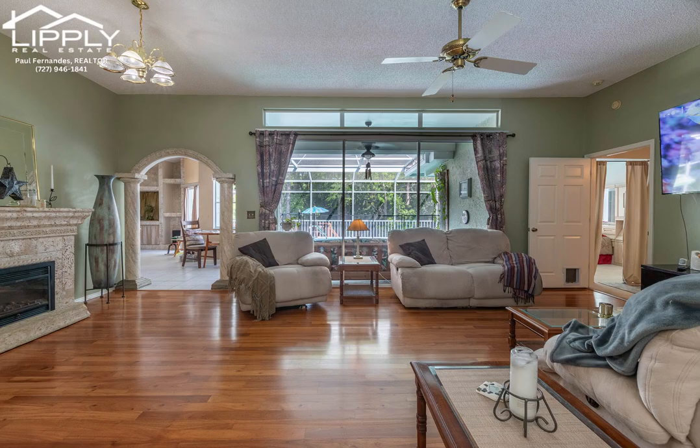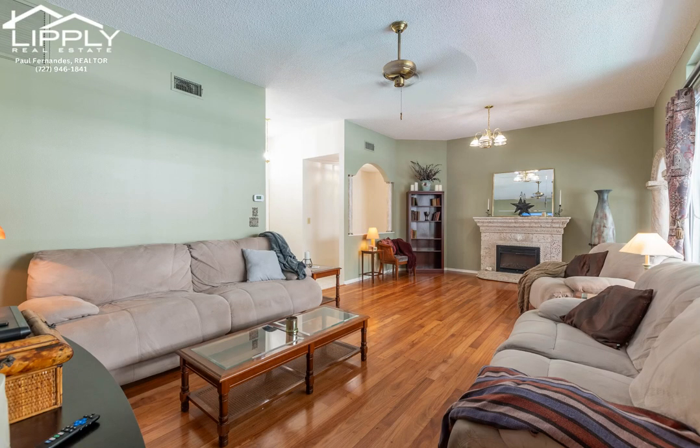Sunrise in the back, sunset in the front. A very safe, children-and-dog-friendly community.